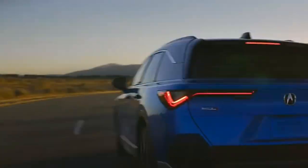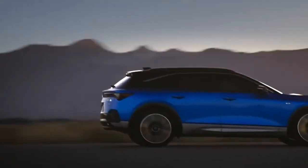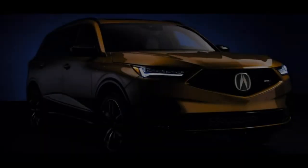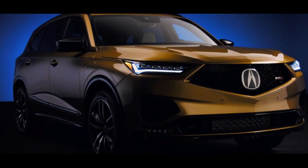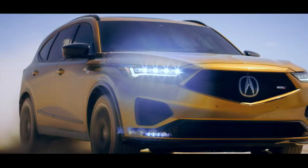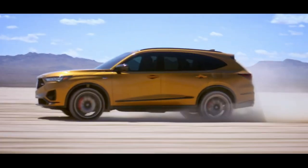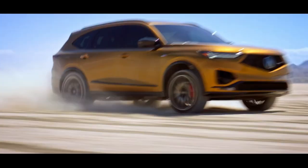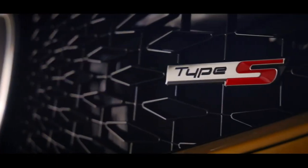Acura ZDX — the all-electric ZDX. Prepare yourself for a new era of expertly performed art. The ZDX, which will debut this year, will be the first fully electric Acura. It combines electrified performance, upgraded design, and thrilling power. There will be two variants of this mid-size, two-row, all-electric crossover available: the ZDX and Type S. An estimated 325 miles can be driven by the Acura on a single charge.